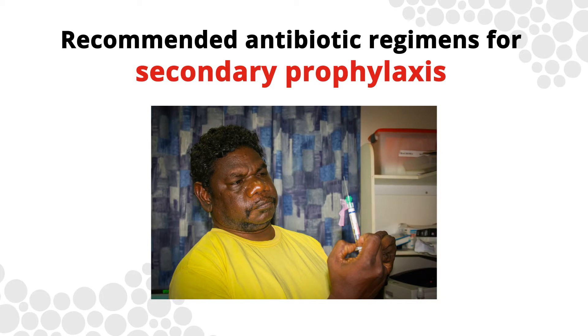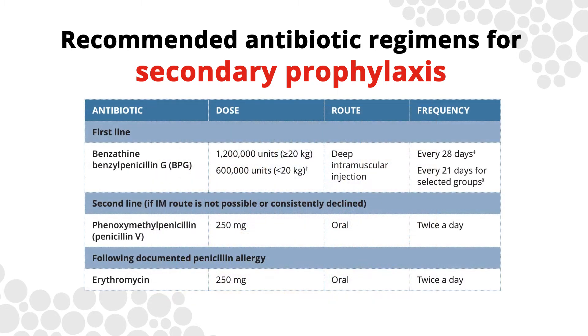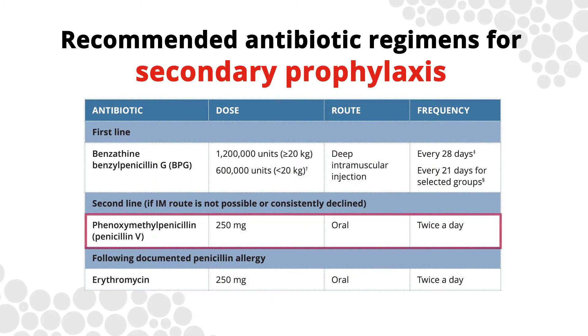Oral penicillin is discouraged, except for patients who absolutely cannot tolerate injections. Oral penicillin is less effective, required twice daily, can be difficult to deliver consistently, and should be prescribed in conjunction with a paediatrician or paediatric cardiologist.